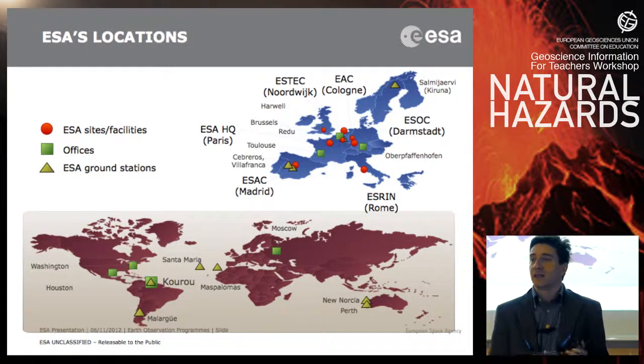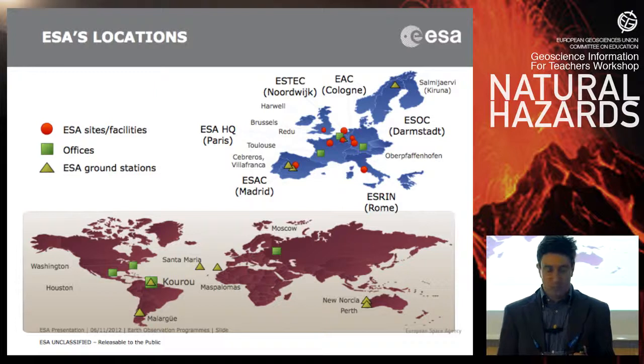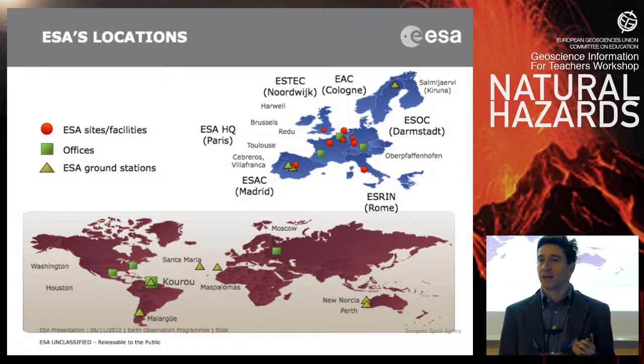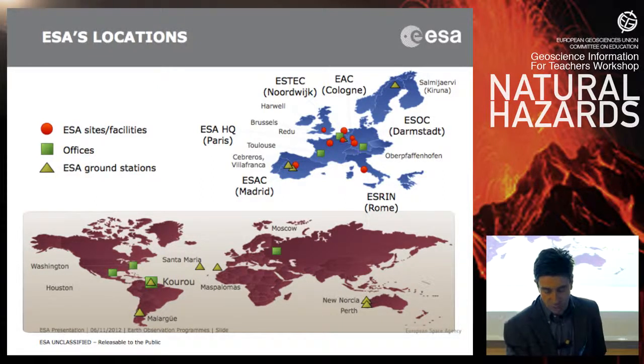The locations where ESA operates are all in Europe. For example, in Italy, where I work, we have the Center for Earth Observation. We also have a large establishment in Holland — it's the largest, called ESTEC — where satellites are assembled, tested, and designed, and other stations worldwide. The most well-known is the one in Kourou, where satellites and launchers are sent into orbit.